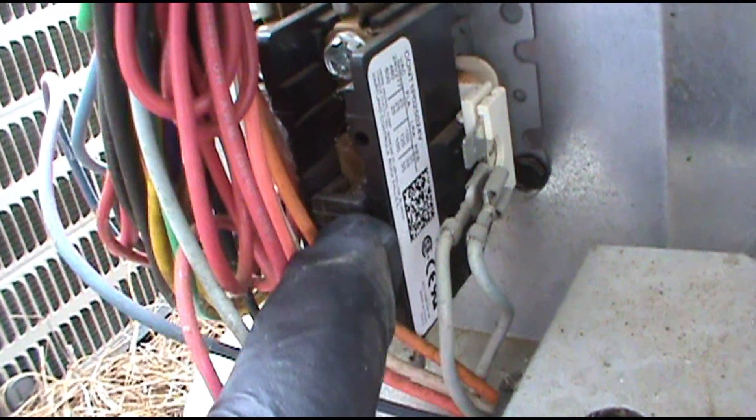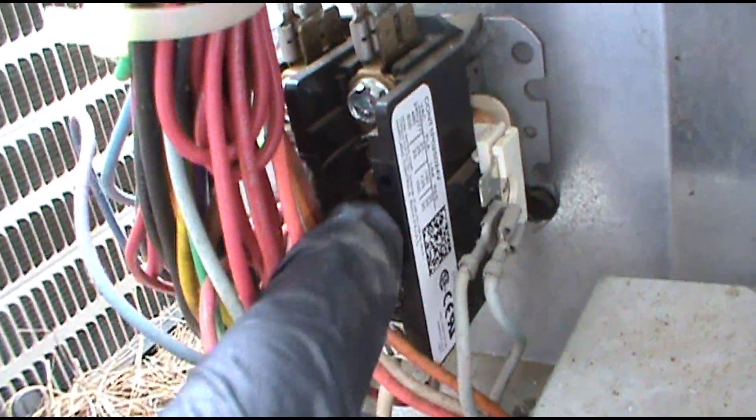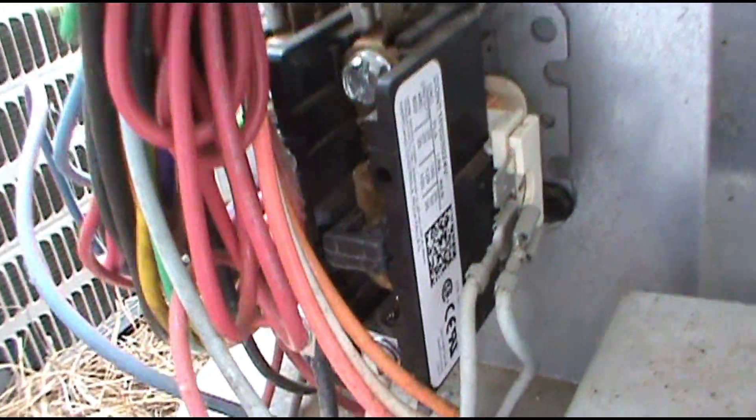I turn the air handler off to kill power, and if the contactor is still stuck in, I'll change it out. But once I shut the power off, the contactor separated and disengaged.